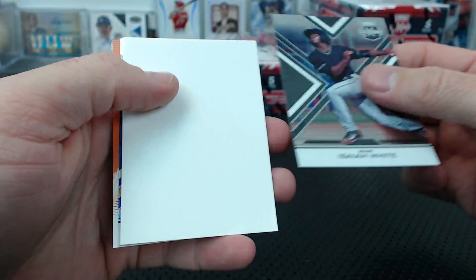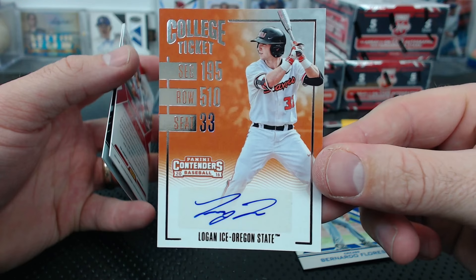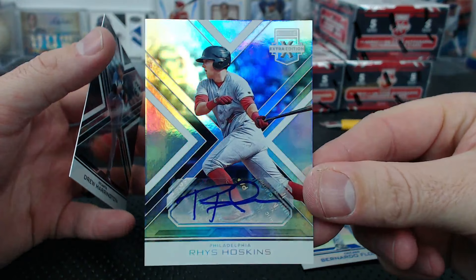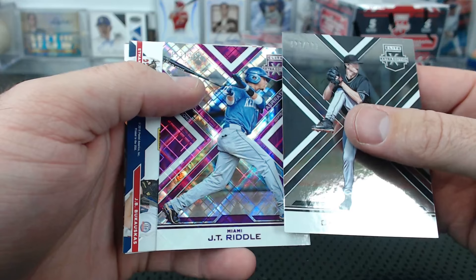Isaiah White, a spacer, Bernardo Flores to 75. Oh - Logan Ice college ticket! Logan Ice - he's in Draft, I can't remember what team he is. Rice Hoskins for Philadelphia face auto. Drew Harrington to 9.99. Which one's Logan Ice? JT Riddle to 200, Chris Paddock to 9.99.